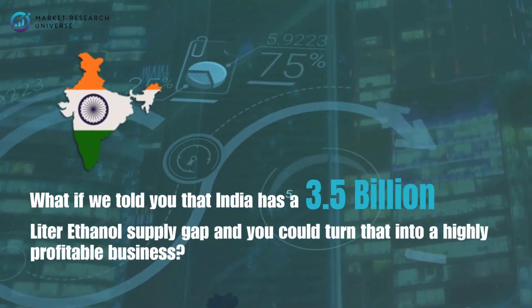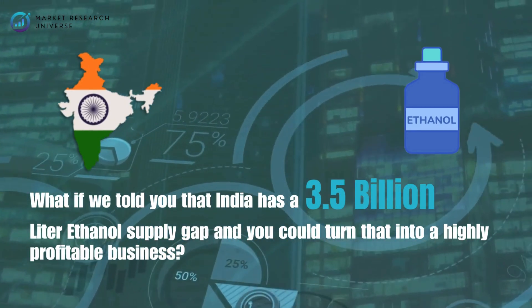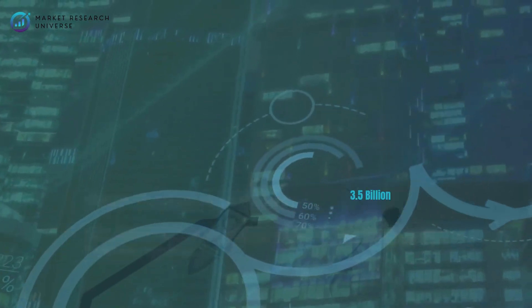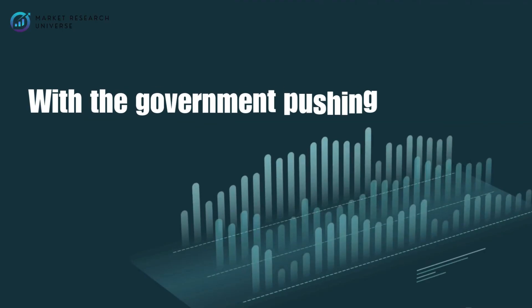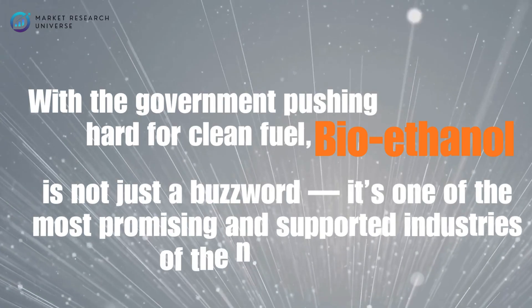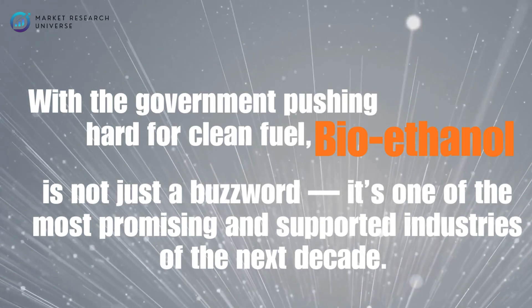What if we told you that India has a 3.5 billion liter ethanol supply gap, and you could turn that into a highly profitable business? With the government pushing hard for clean fuel, bioethanol is not just a buzzword — it's one of the most promising and supported industries of the next decade.